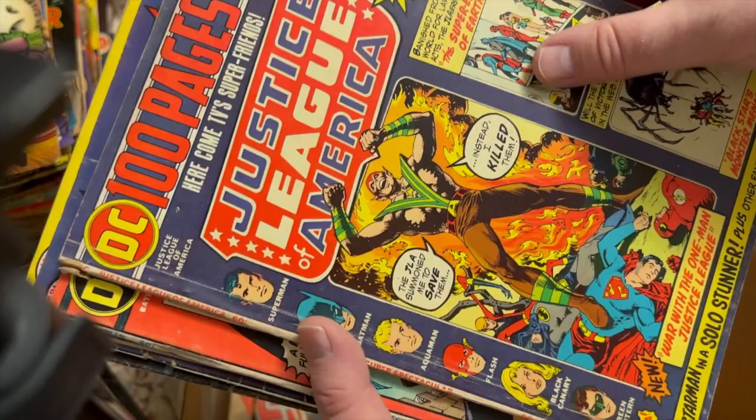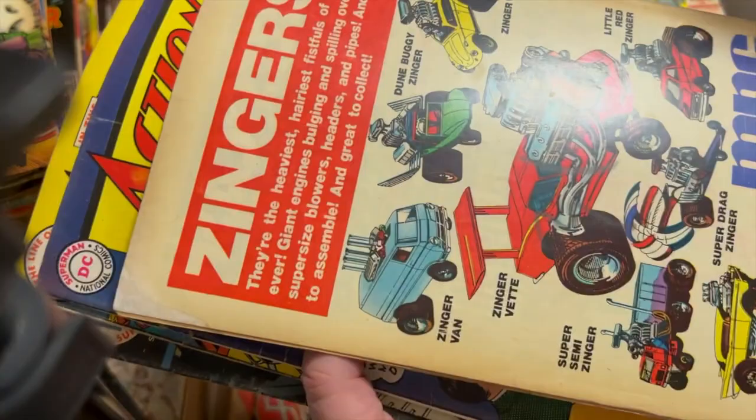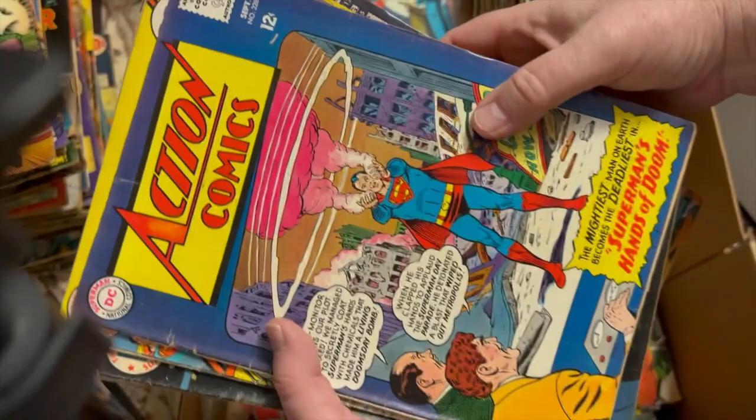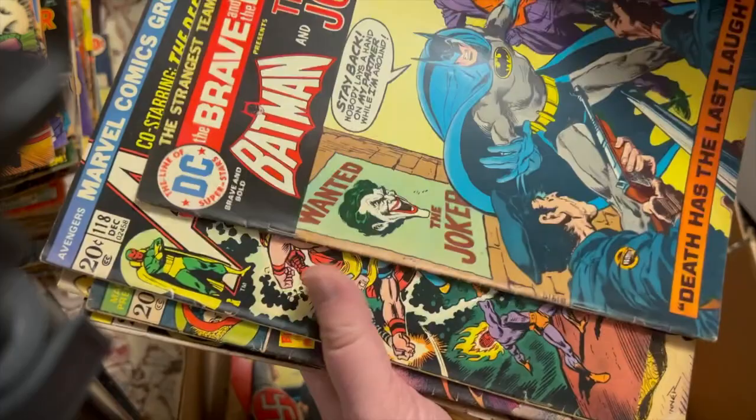Justice League 112. Batman 257 — can't go wrong with Batman, this is a pretty good book. Superman 276 — this is kind of a proto-Superman-Shazam battle. 12-cent Action 328 — Superman at the dentist. Superman 277 — oh, this is a nice one. I think this is the only Joker appearance, let me check this.